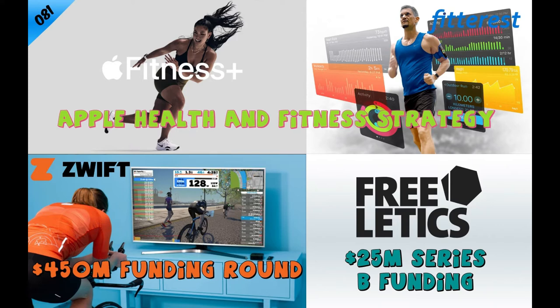Welcome to the Fitterest Show with your host Christopher Allen, where we explore the art of mind and body conditioning.